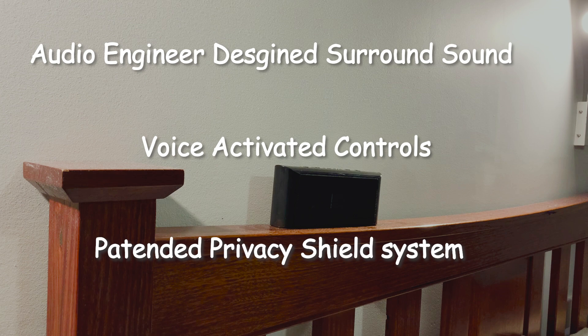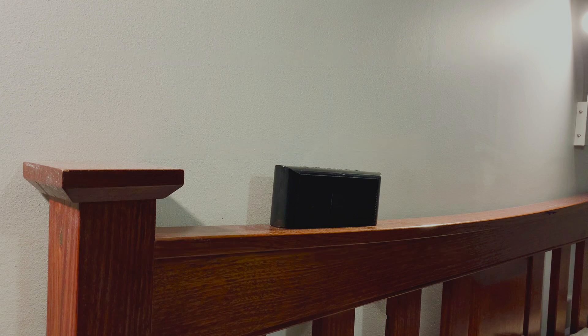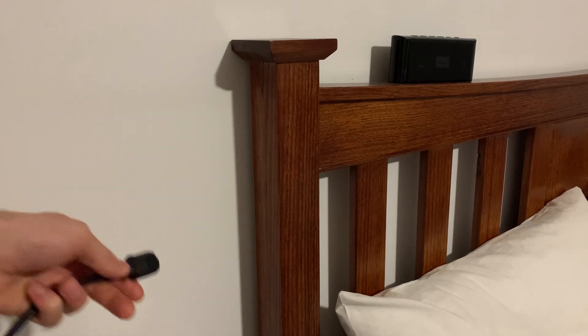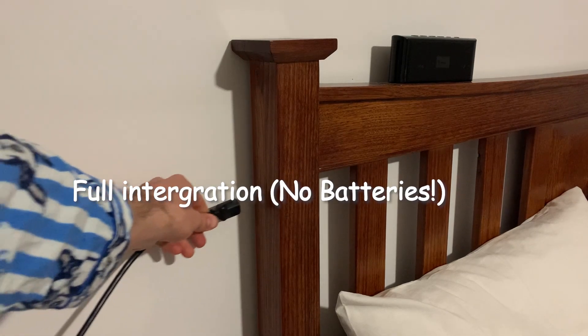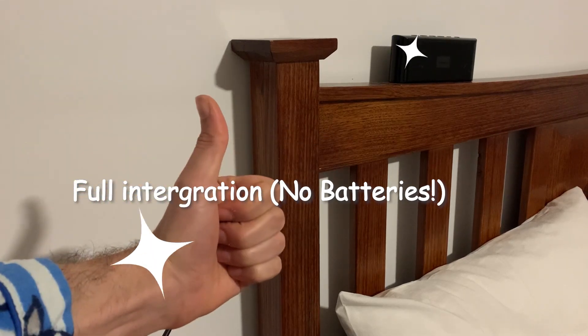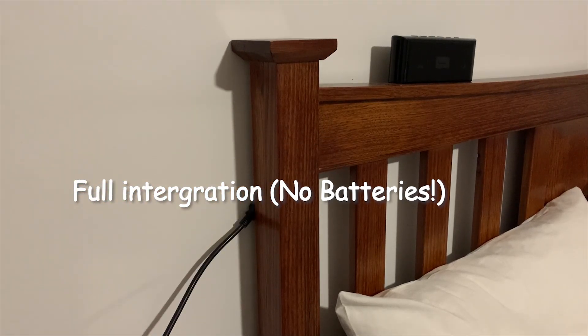of headphones with the sound quality of a full speaker system. The Sleep Wave Bed Frame features full integration into your existing bedroom with only a single power plug needed, reducing clutter and eliminating another device that needs to be recharged.